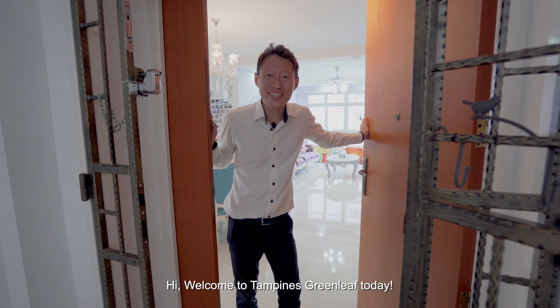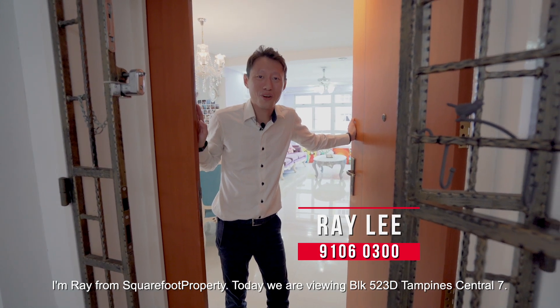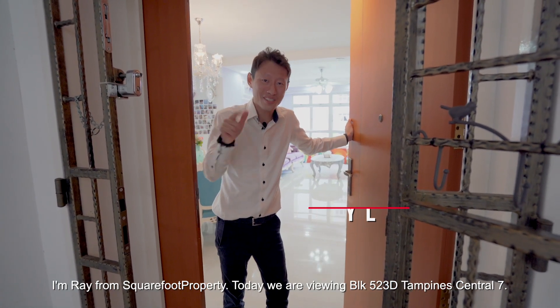Hi! Welcome to Tampines Greenleaf today. I'm Ray from Squarefoot Property. Today we are viewing Block 523D Tampines Central 7. Come on in!